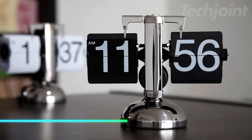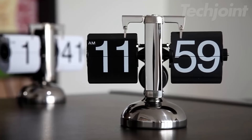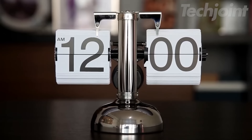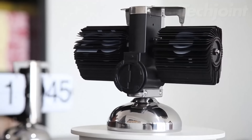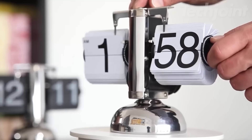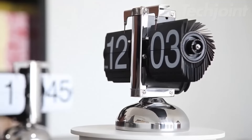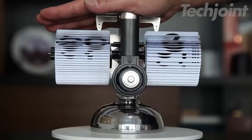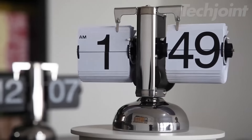Add a touch of vintage charm to your space with this retro mechanical flip desk clock. Its unique design features a mechanical drive system with a flip-down display, offering an elegant way to keep track of time. The large, easy-to-read numbers ensure you won't miss a beat, while the low noise level allows for a peaceful atmosphere. Powered by a single-D battery, this clock is both stylish and functional, making it perfect for home or office decor.